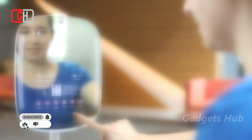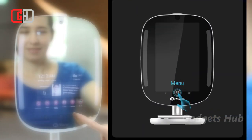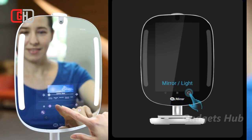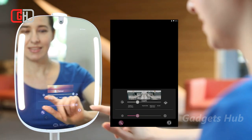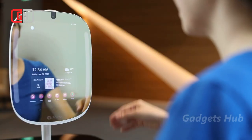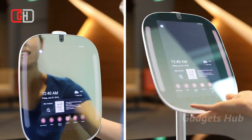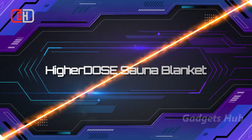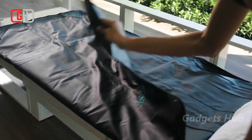Utilizing advanced skin analysis technology, HiMirror Mini assesses your skin for fine lines, wrinkles, dark spots and circles, pores, red spots, and roughness. Based on your results, you can easily modify your skincare routine to achieve your skincare goals. HiMirror Mini also tracks your skin so you can see if your skincare products or treatments are working. The My Beauty Box feature recommends the ideal products for your skin according to your results and local weather conditions.